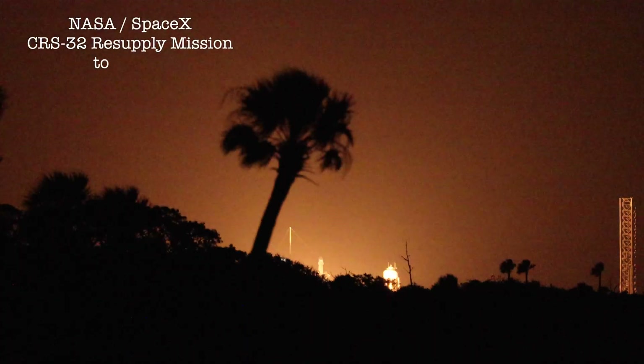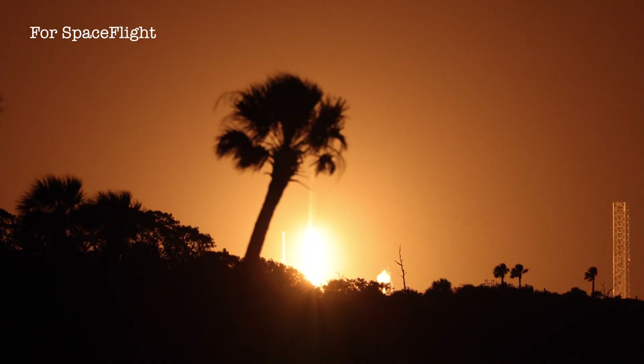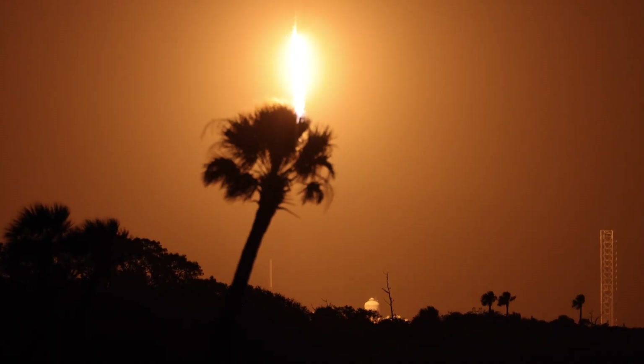And liftoff. Liftoff of CRS-32, 760,700 pounds, assigned by the National Space Station. Falcon 9 has cleared the tower.